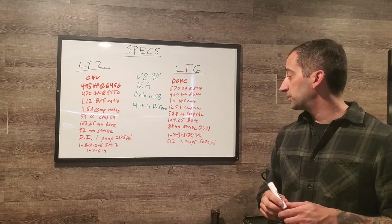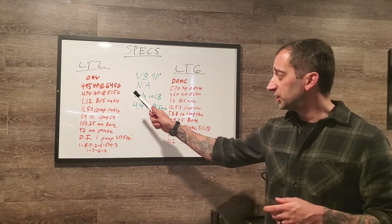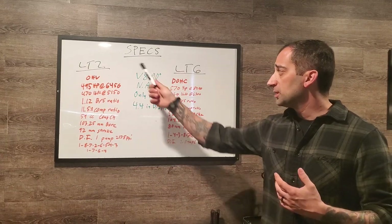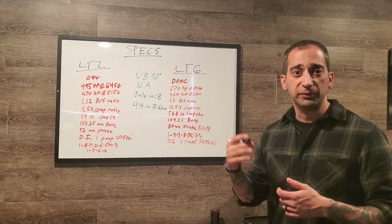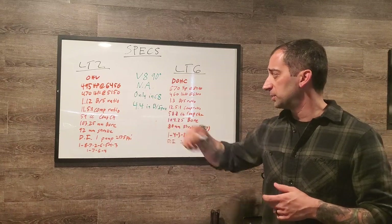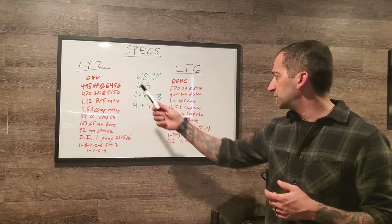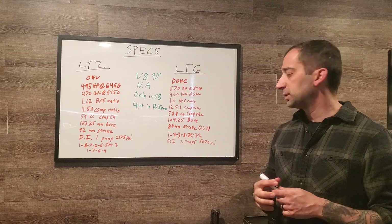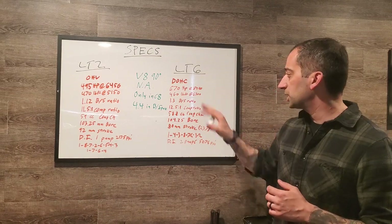The LT6 makes 460 lb-ft of torque at 6,300 RPM. Interestingly, the LT2 actually makes more torque, largely because it's a larger displacement engine — 6.2 liters versus the LT6's 5.5 liters. The LT2 produces torque at a lower RPM too, while the LT6's design pushes that number higher in the rev range.